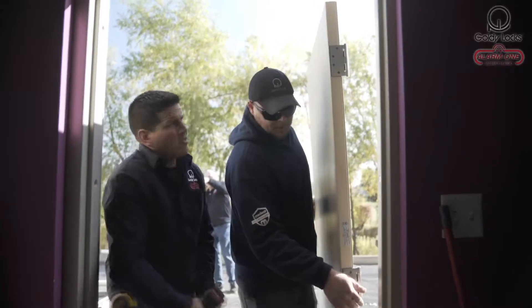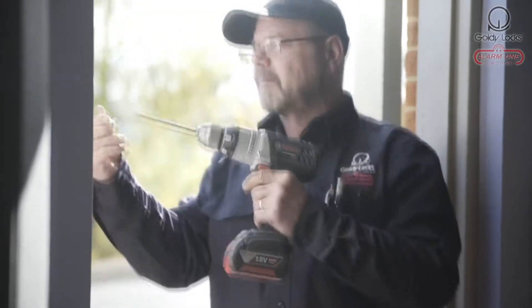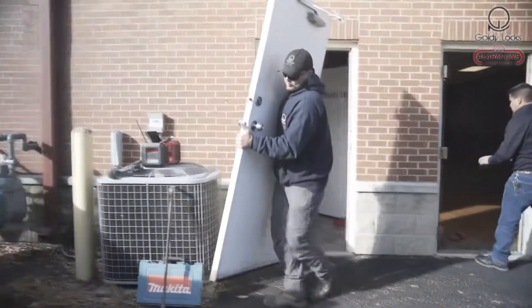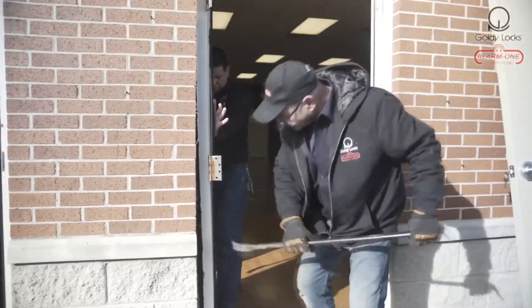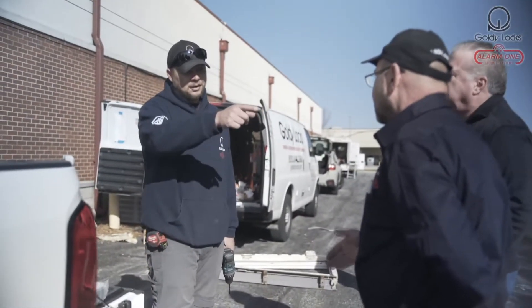We wrap each door to ensure perfect delivery and custom assembly on-site. Our technicians arrive on time with Goldilocks attire and proper company ID. During the delivery, each job is safely done with the proper removal of all frames, hardware, and debris. And then each new door is carefully installed for maximum security and ease of entry.